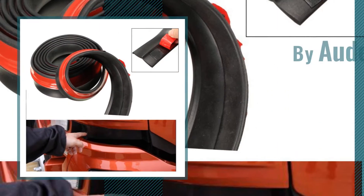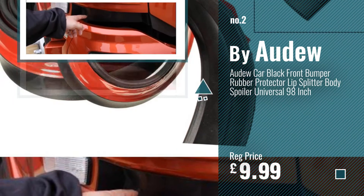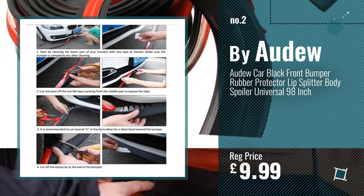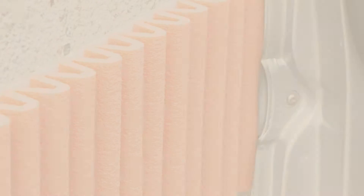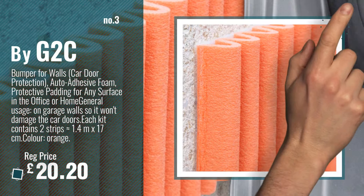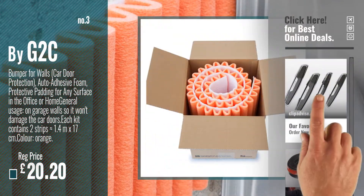Number 2 by Orju. Number 3 by G2C. For more info and great bumpers, just click this circle.